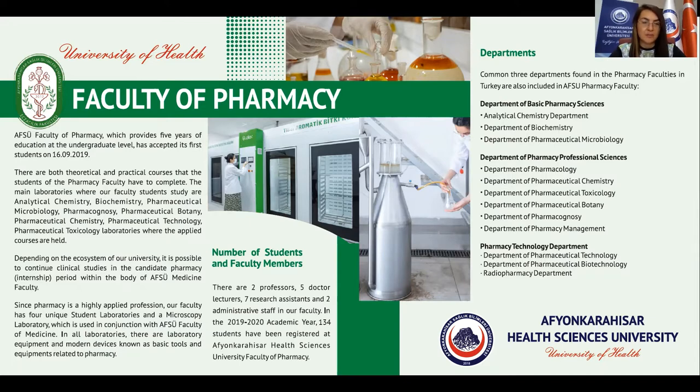The Faculty of Pharmacy, which provides five years of education at undergraduate level, accepted its first students on 16 September 2019. There are both theoretical and practical courses that students of the pharmacy faculty have to complete.